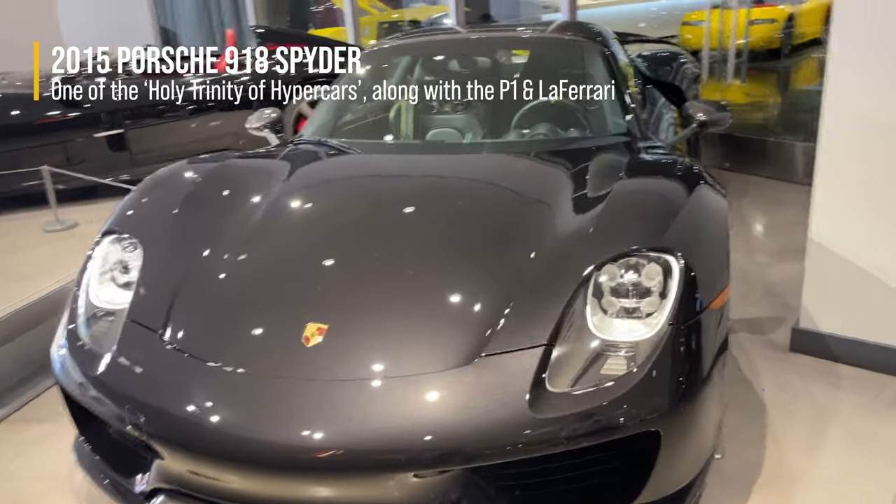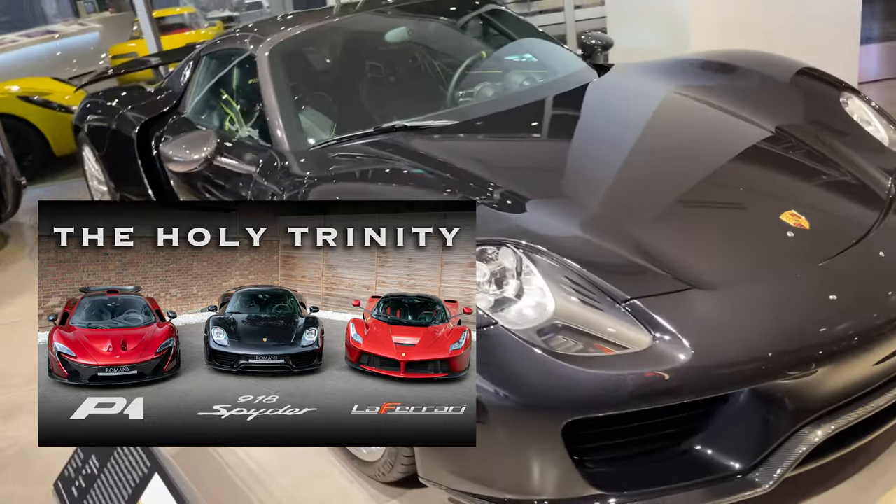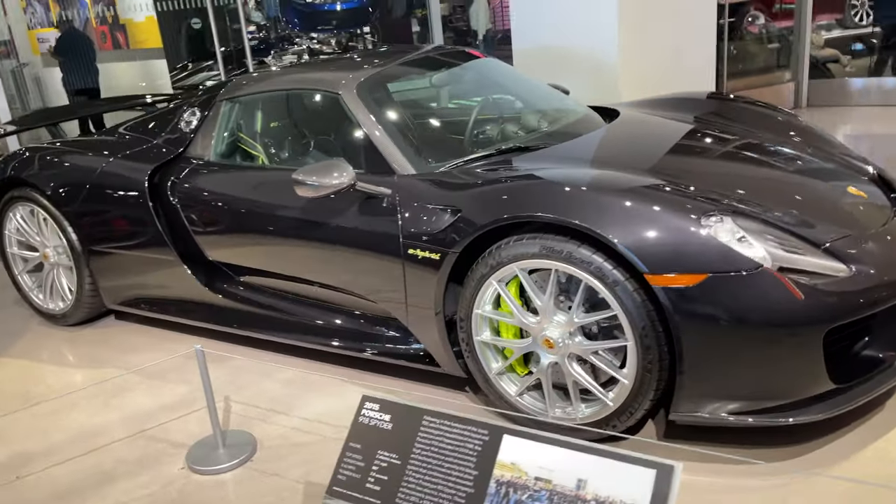The 918 Spyder — I remember when this first came out. This is when electrification first started coming out as a performance enhancement, not just as a fuel savings thing.